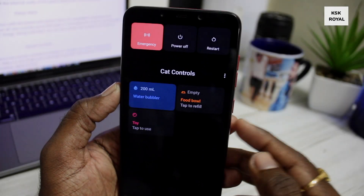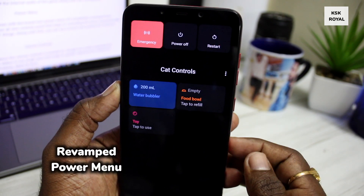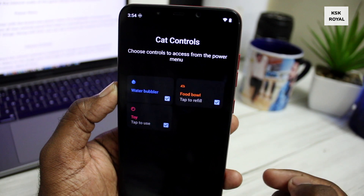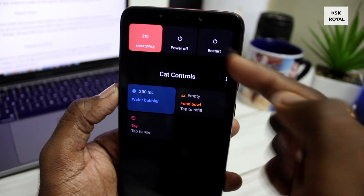Android 11 comes with a brand new power menu, completely revamped from scratch. You get to see an all-new controls panel that helps in controlling home accessories like electric bulbs and Internet of Things devices. Along with that, you can see brand new buttons for power and reboot.